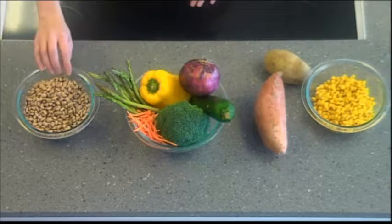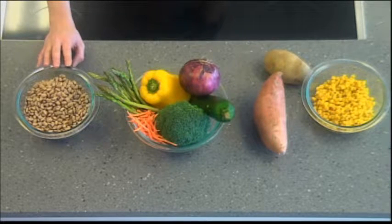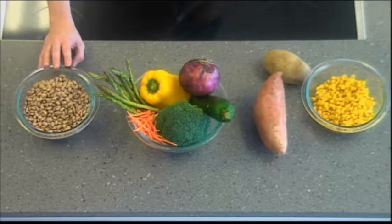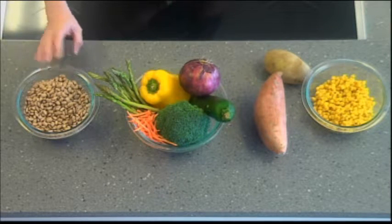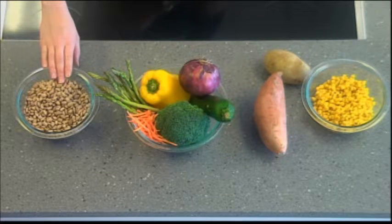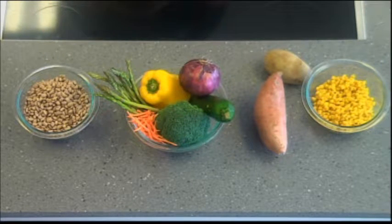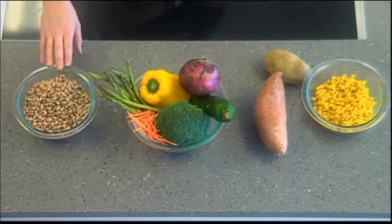Then we also have beans — like pinto beans, black beans, northern beans, and white beans. They're a little bit tricky. They're considered a vegetable, and they have vegetable qualities like vitamins and minerals, but they're also going to have carbohydrate and protein. So if your meal contains a protein, like chicken, then your beans would actually fall into the starch and grain category. But if you did not have a protein, then you can actually put beans, like pinto beans, into your protein part of the plate.